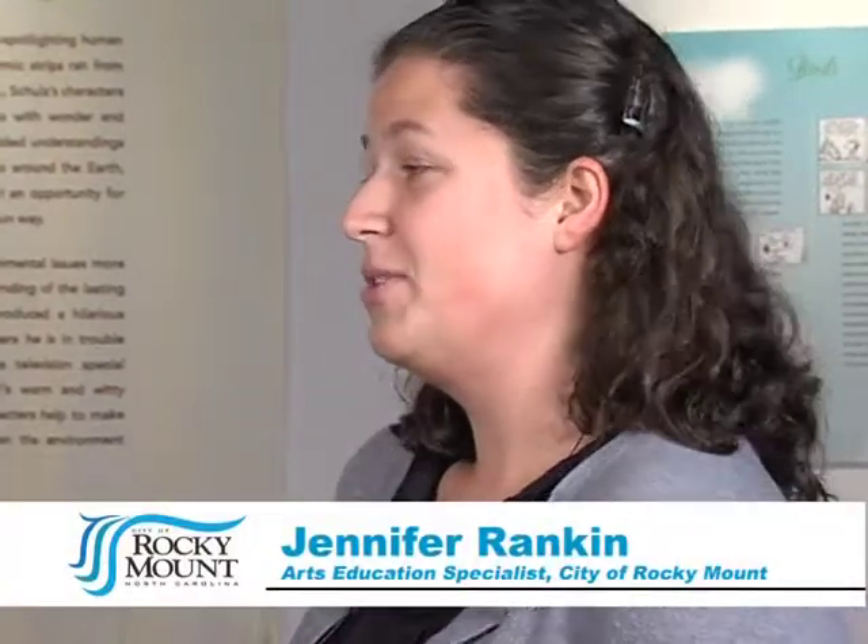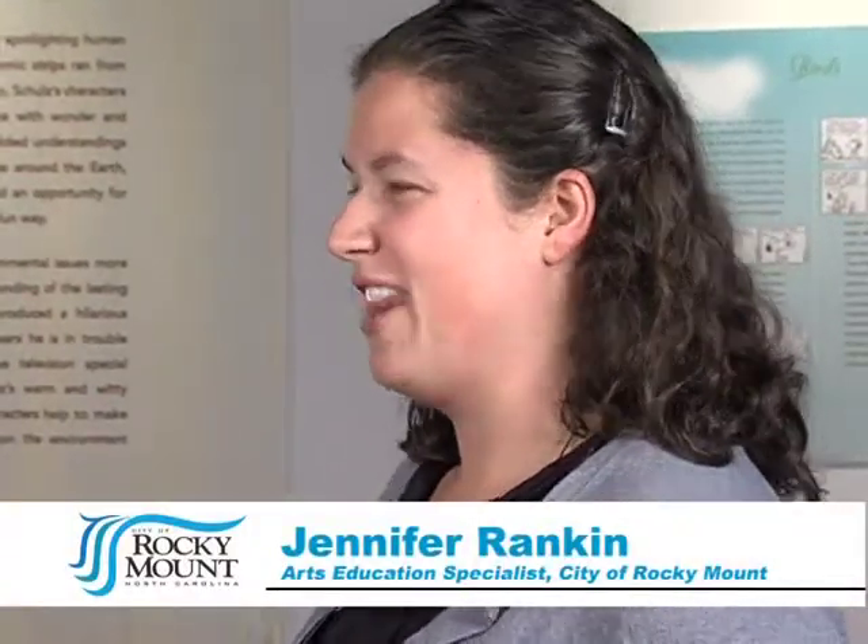Since this is your first time on the show, tell us a little bit about what you do. I'm the Education Specialist for the Arts Center, so I do classes, workshops, field trips, student shows, special events — kind of a little bit of everything, but I get to do a lot of the fun parts. Sounds like fun but a lot of work too. A little bit.